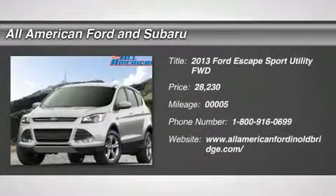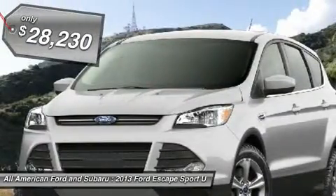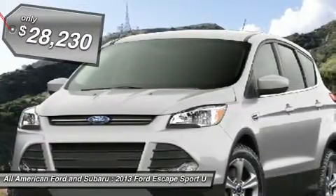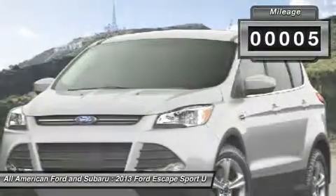The 2013 Ford Escape. Gas engines flex, tow, sip and go with Ford Escape, and it's priced below $30,000. This vehicle has less than 100 miles.